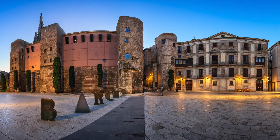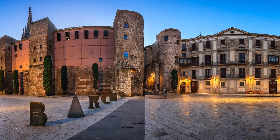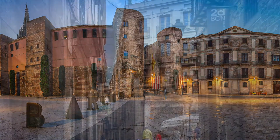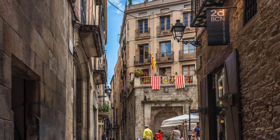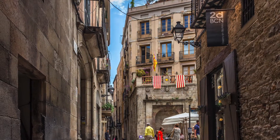It might be best to put Google Maps aside and embrace the labyrinth of winding roads. Getting lost in its narrow streets is part of the fun of exploring the Gothic Quarter. Be sure to take in the centuries-old street signs, the architecture, the charming boutiques, and the countless restaurants.